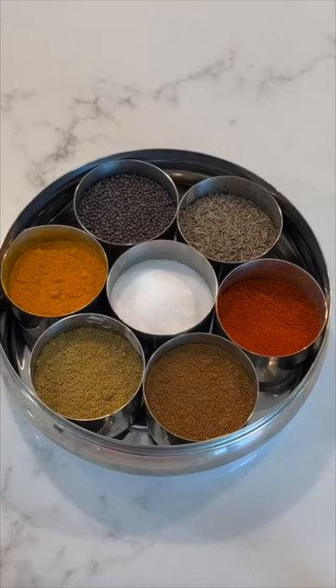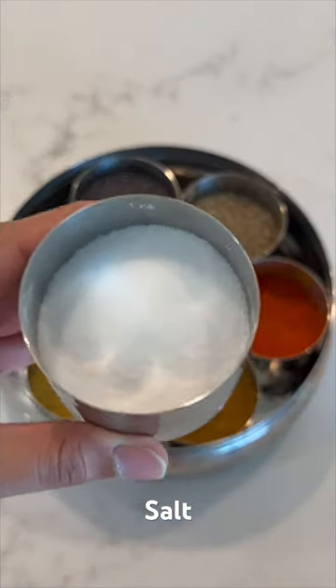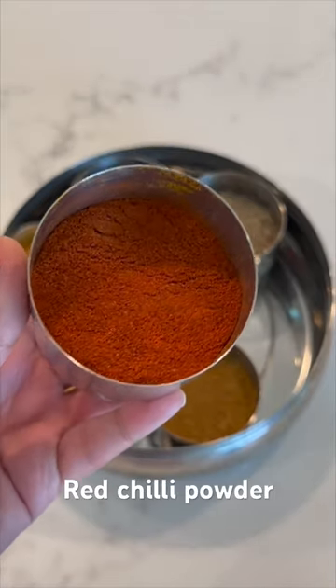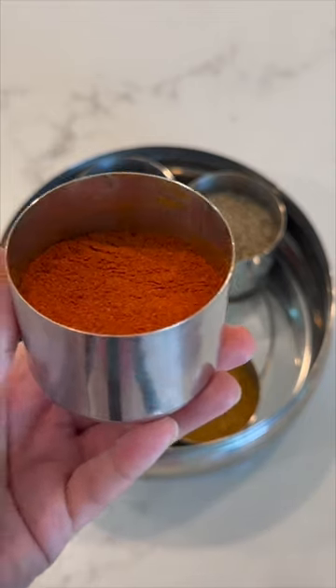In today's video, I go over seven typical Indian spices. The first is iodized salt, which honestly needs no introduction. The next is red chili powder — it has a very mild but really distinct flavor and can be replaced by cayenne pepper.